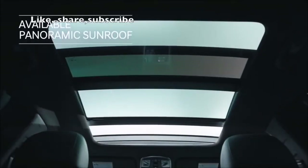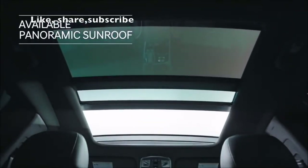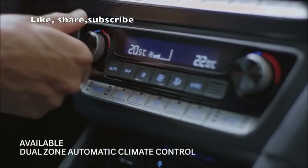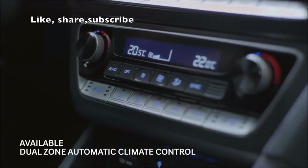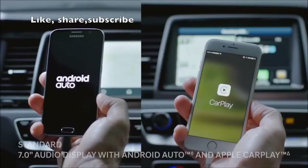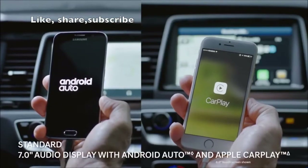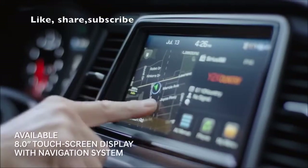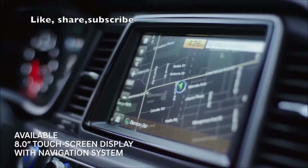Everyone will enjoy the ride with an expansive panoramic sunroof, blinds that shade the sun's glare, and separate climate control for the driver and front passenger. The touchscreen display is fully loaded with features, including Android Auto and Apple CarPlay that seamlessly and safely connect you to your smartphone, and a navigation system that steers you in the right direction.